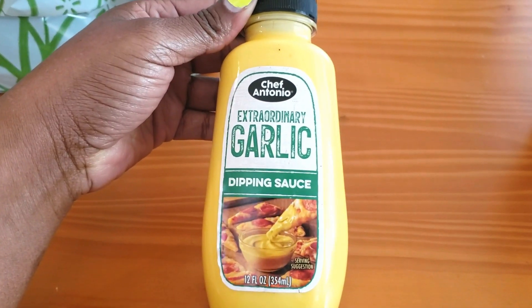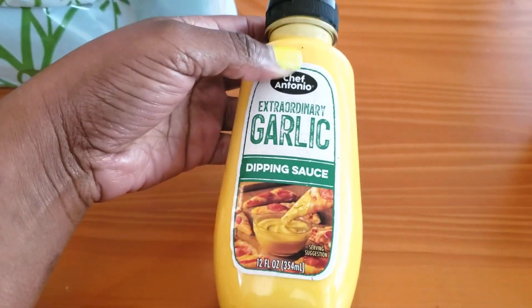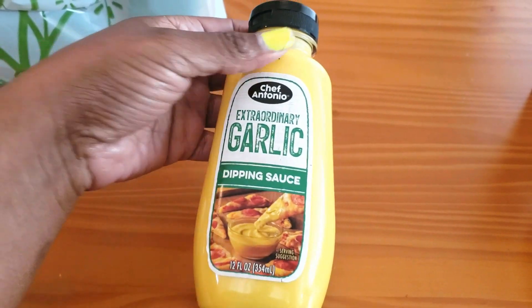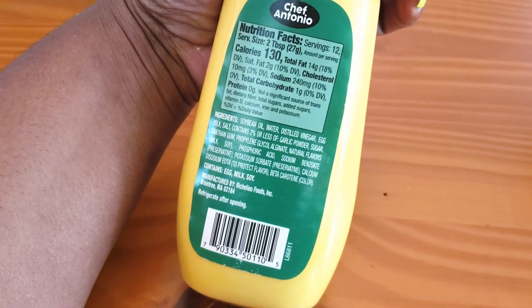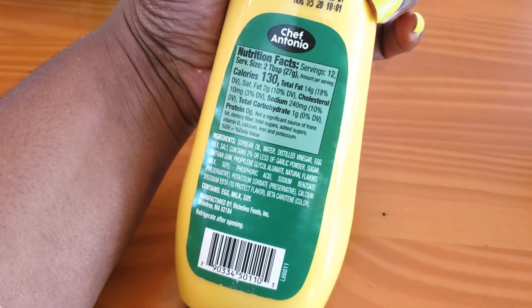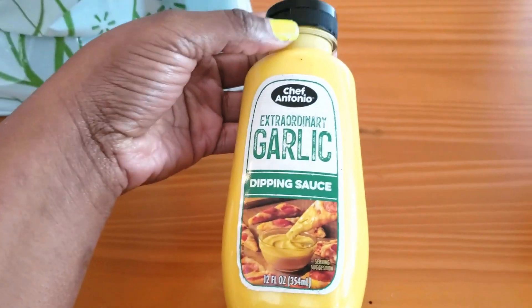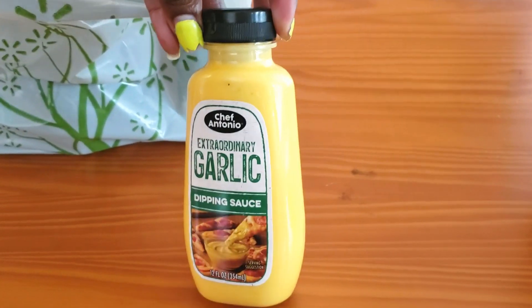The second sauce I got is this Chef Antonio dipping sauce — it's a garlic sauce meant for pizza. I'm thinking of pairing it with that Real Good pizza. I absolutely love garlic, and for two tablespoons it's only one carb. You could probably use it for more than just pizza, so I'm excited to try it out.